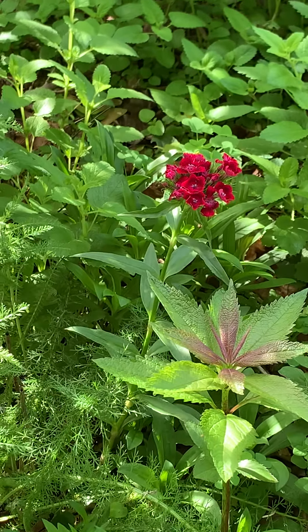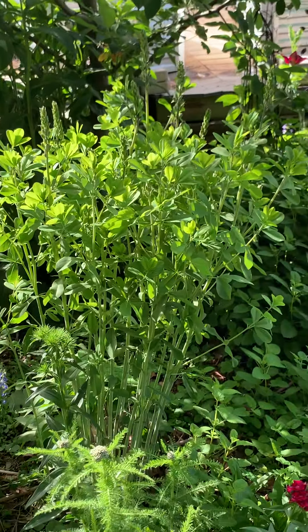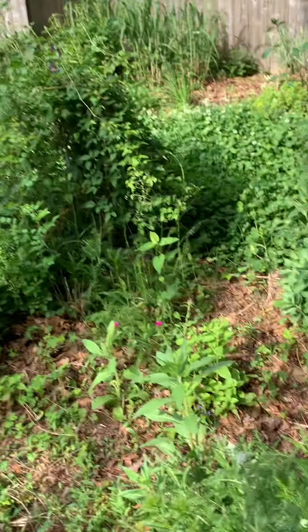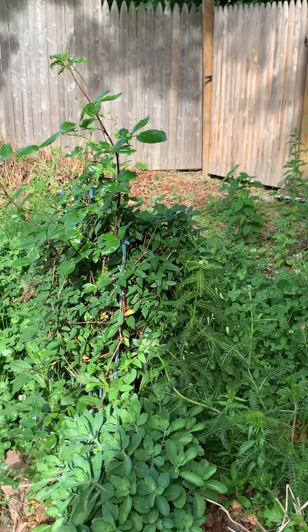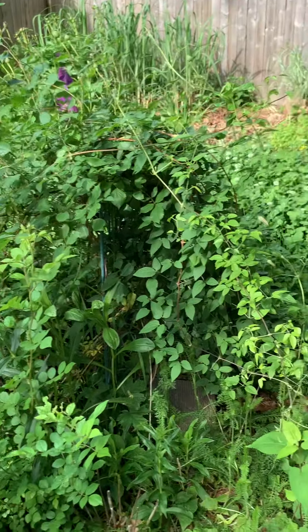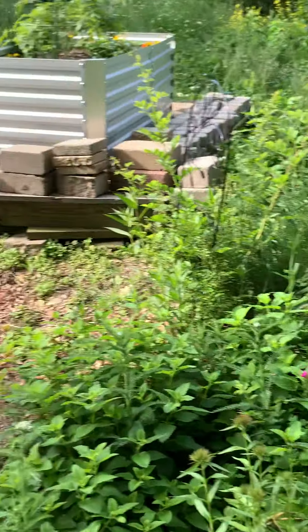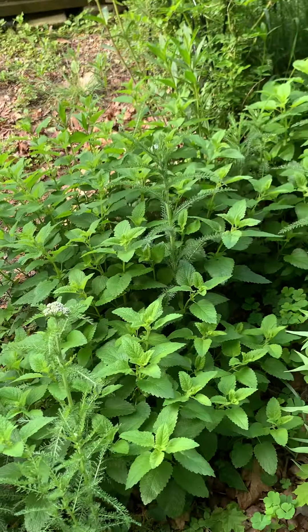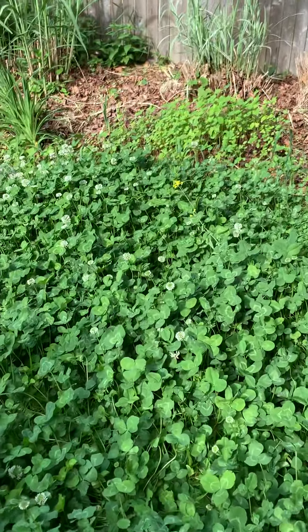A sweet William starting to come out, and I do have a red one. That's going to be a false indigo there, and it's going to all be blue. There's some more clematis that's going to be blooming, and climbing roses here — I think I really need to do an arch because this stuff is getting lush, and the little stands aren't cutting it anymore. More roses, lots of lemon balm everywhere, and lots of tall clover.